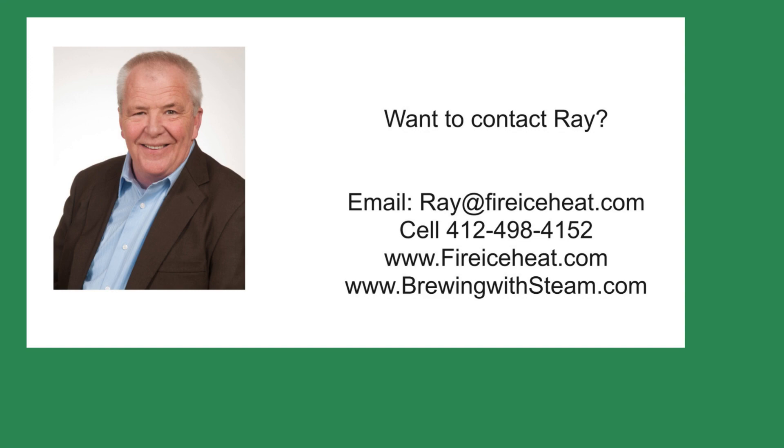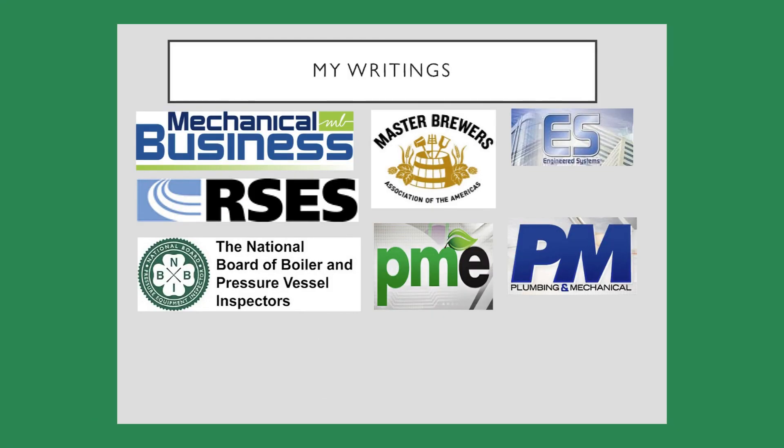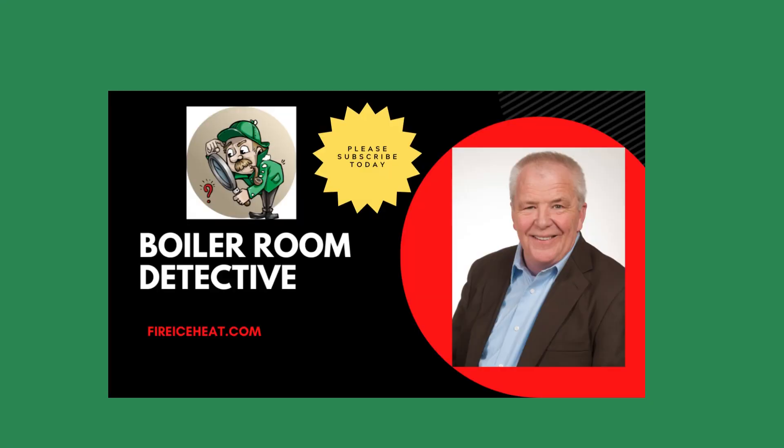If you would like to contact me, my contact information is here. I also have two websites: BrewingWithSteam.com has my monthly blog posts on steam systems for breweries, and FireIceHeat is my company website. I have written 11 books on boilers and they are available on Amazon. You can also find some of my writings in various fine publications. Thanks for stopping by Boiler Room Detective — I hope to see you on the next case.